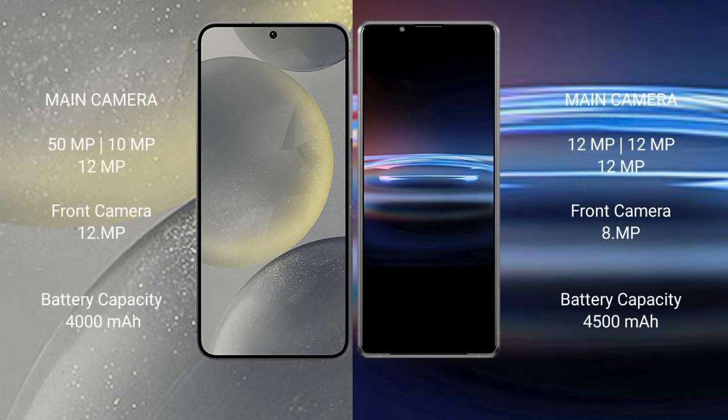Samsung Galaxy S24 features a triple rear camera setup: 50MP plus 10MP plus 12MP, and a 12MP front camera. Sony Xperia Pro 1 features a triple rear camera setup: 12MP plus 12MP plus 12MP, and an 8MP front camera.